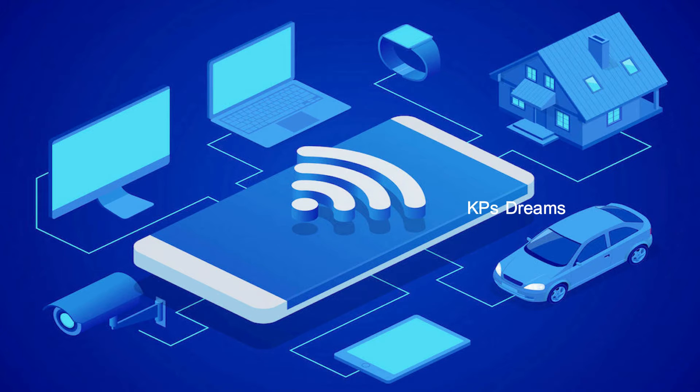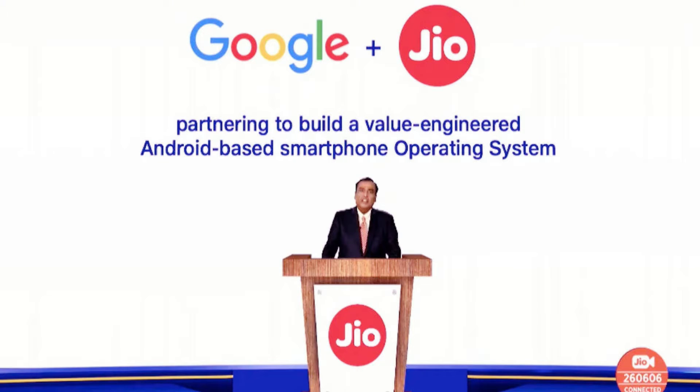Let's talk about technology news in this video. Let's talk about Jio and Google's 5G smartphone.